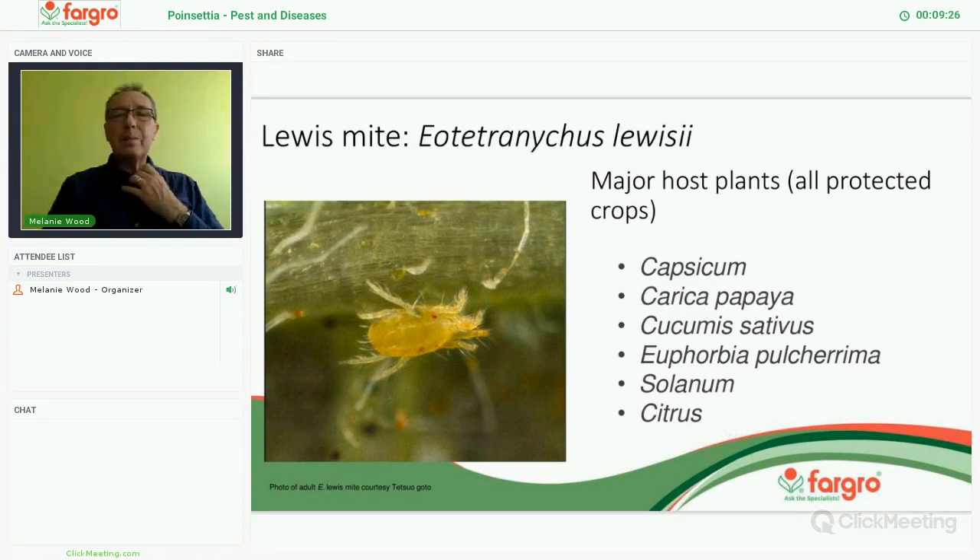As I said, I'm not talking just about poinsettias today. The Lewis mite will attack a whole range of other crops, so just be aware that it has a very wide host range — a bit like the Japanese thrips, it's going to spread, and it's going to spread rapidly.